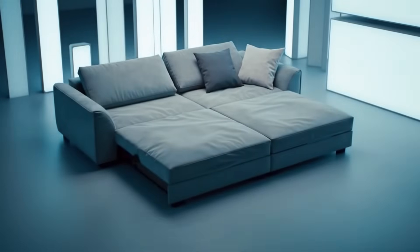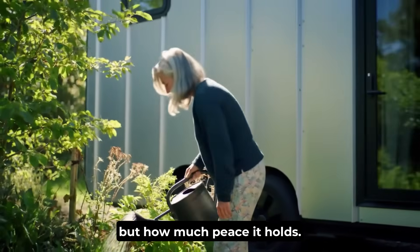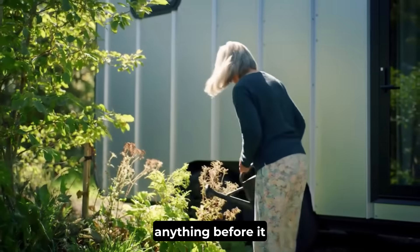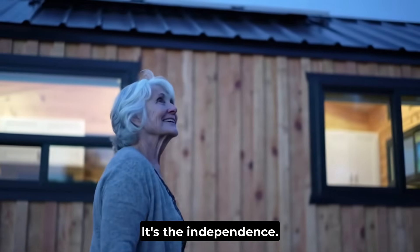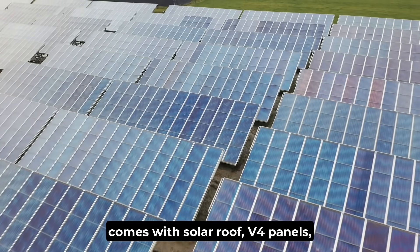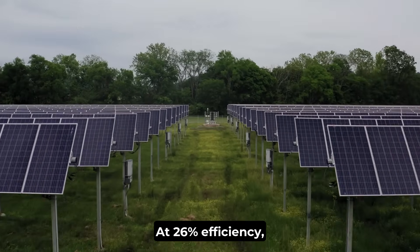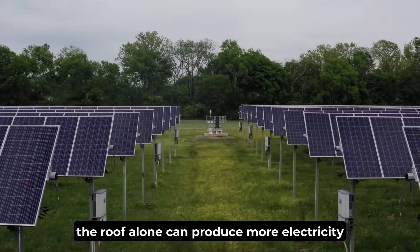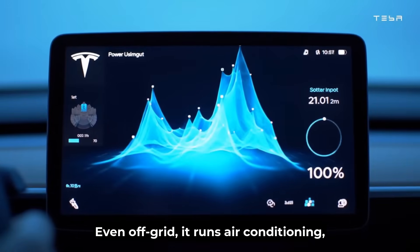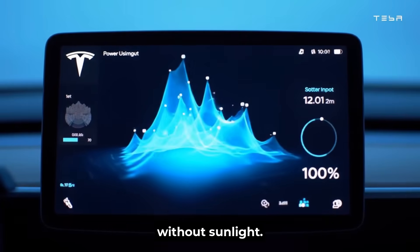For many who step inside, the surprise isn't how small it is, but how much peace it holds. What truly separates this home from anything before it isn't the design — it's the independence. Each Tesla tiny house comes with Solar Roof V4 panels and a Powerwall Plus battery. At 26% efficiency, the roof alone can produce more electricity than the house consumes. Even off-grid, it runs air conditioning, lighting, and appliances for up to nine days without sunlight.